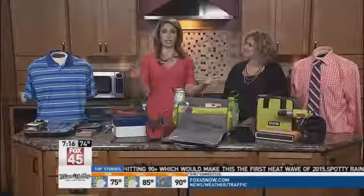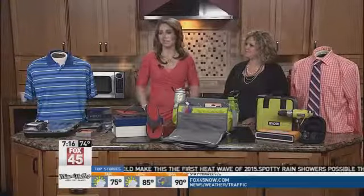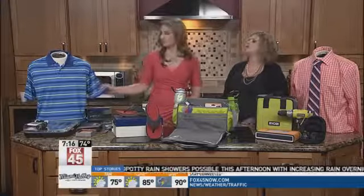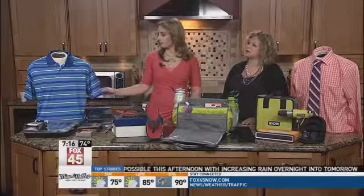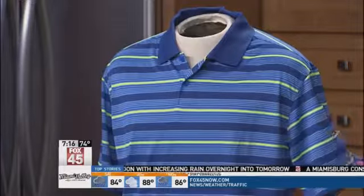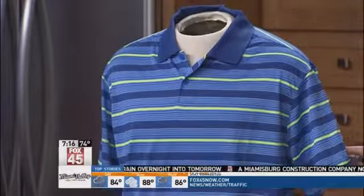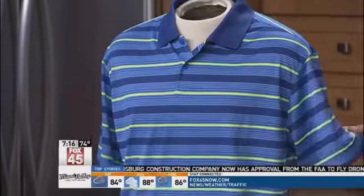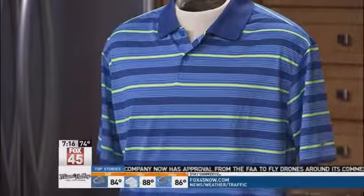Moving up to $50 — if you have a little extra cash to spend, a shirt is always a good option. This is a golf shirt from Nike, about $44. It's the dry fit moisture-wicking fabric, which is important so they don't get sweat showing through.